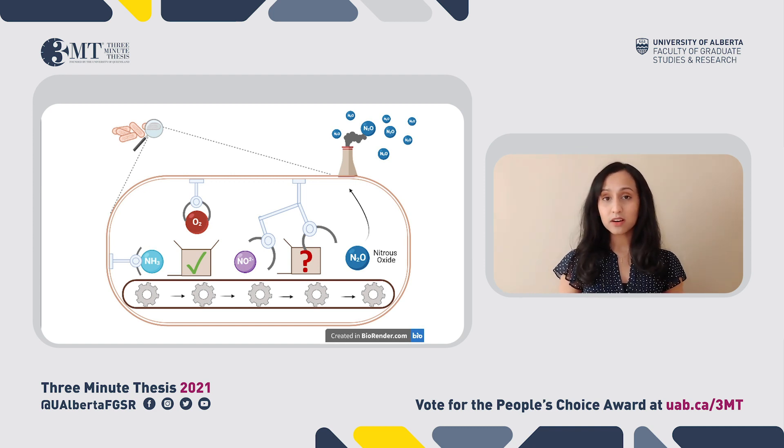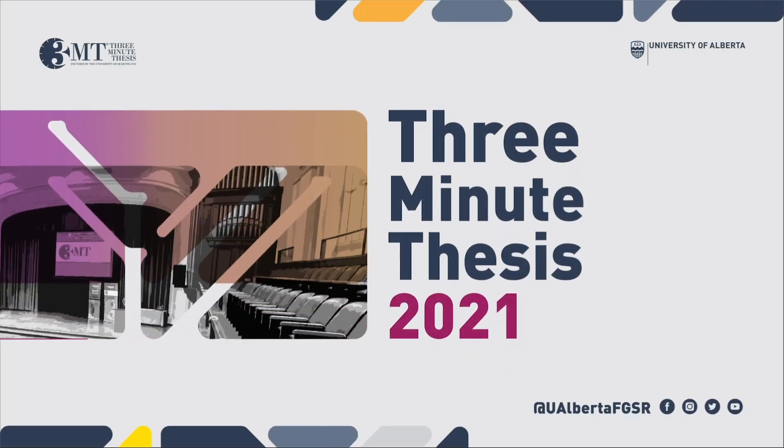Knowing what these proteins are will allow us to develop ways to stop this process and stop the production of nitrous oxide by these tiny polluters. Being able to do this at the microscopic scale is the first step towards being able to do the same thing at the global scale. My hope is that someday we won't have to worry about nitrous oxide being this harmful greenhouse gas, and we can go back to thinking about it as the gas that makes us laugh.